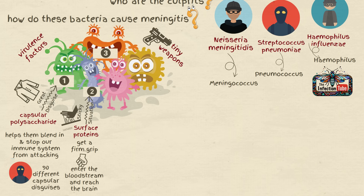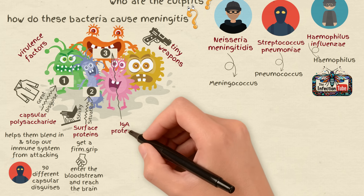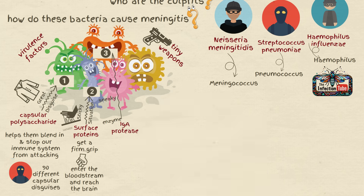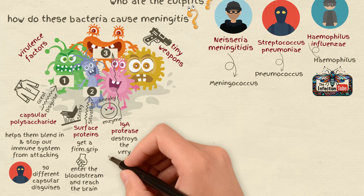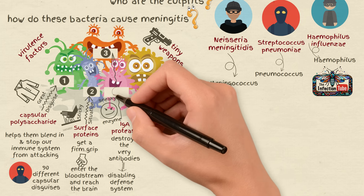Number 3: Antibody sabotage. They can produce IgA protease, a sneaky enzyme that destroys the very antibodies meant to fight them off. This is like disabling our body's defense system.